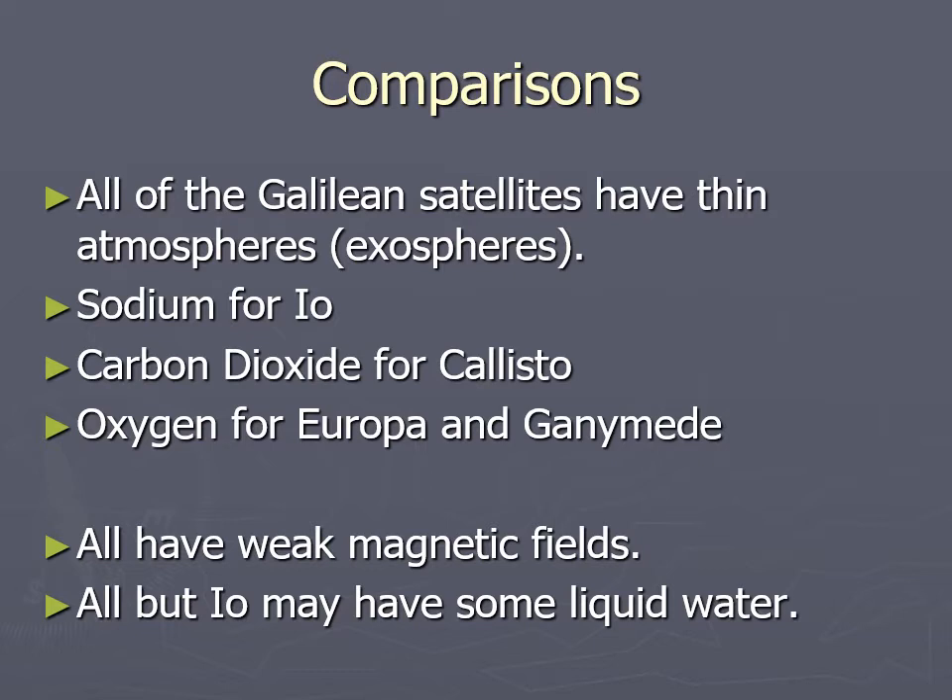All of these moons have weak magnetic fields, suggesting some sort of electrically conducting layer on the inside. For the outer moons, that's probably going to be salty water. For the inner moons, it's probably going to be liquid iron or nickel — maybe for Ganymede too, though we're not sure.